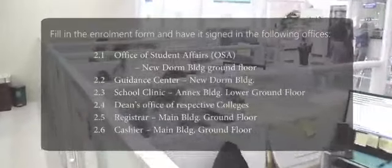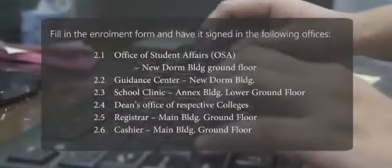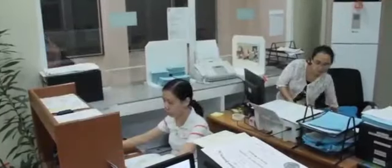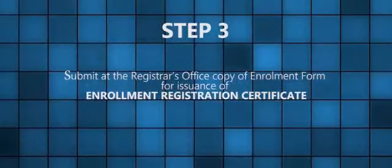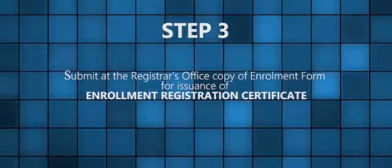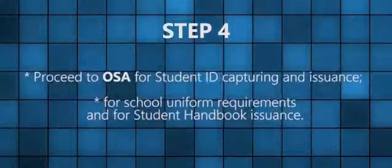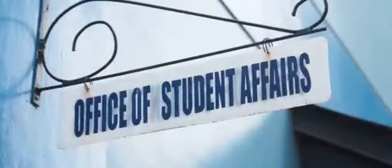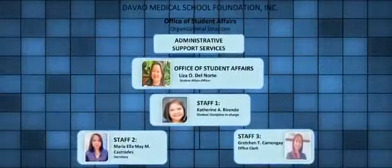Step 2: Fill in the enrollment form and have it signed in the following offices. Step 3: Submit at the registrar's office a copy of the enrollment form for issuance of the Enrollment Registration Certificate. Step 4: Proceed to OSHA for student ID capturing and issuance, school uniform requirements, and the student handbook issuance.